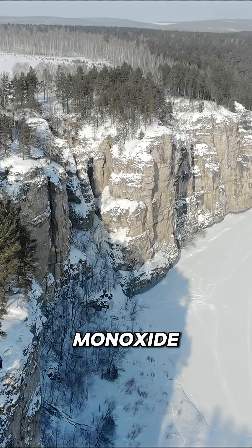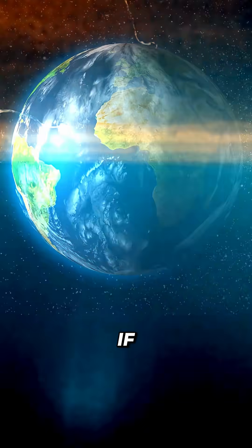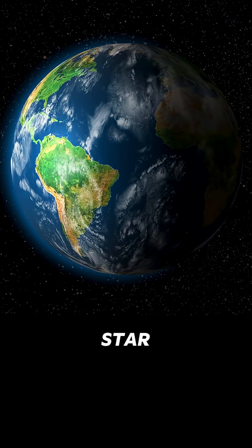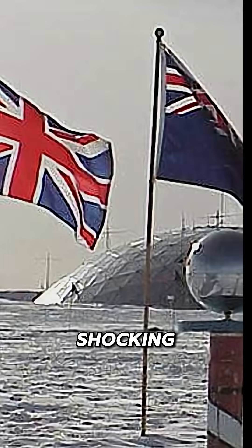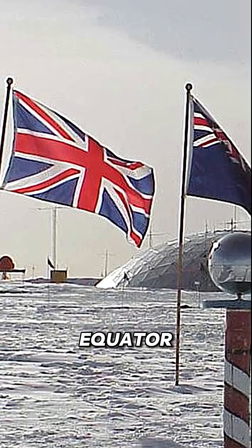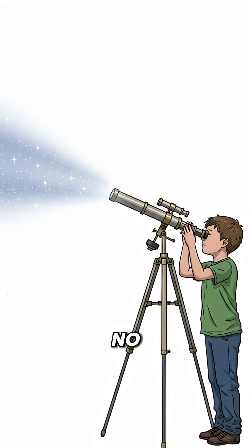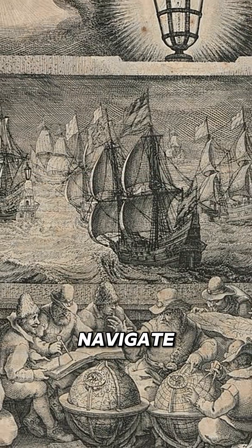There is no North Star in the south. If you live in the northern hemisphere, you probably think every place on Earth has a pole star to guide them — wrong. When you're in Australia, South Africa, or anywhere south of the equator, there's literally no bright star marking the south pole. No guiding light, no celestial compass. So how did ancient sailors navigate?